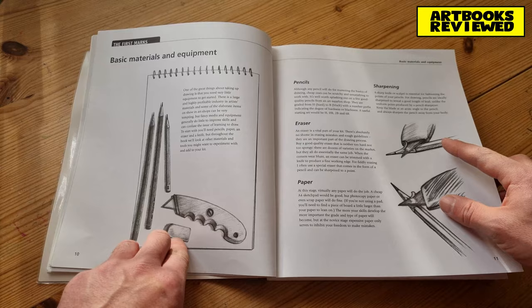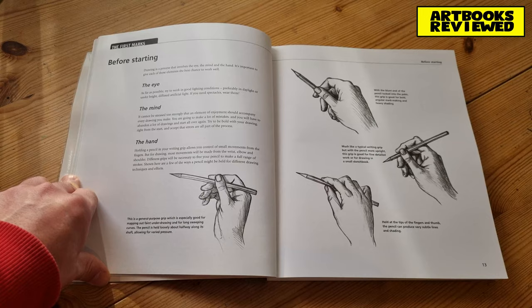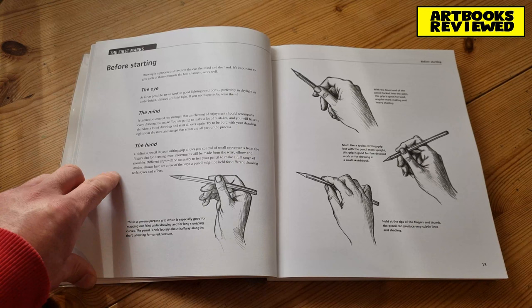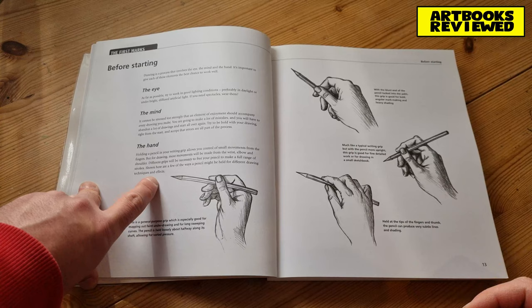Before starting you need to think about a few things. The eye: you need good lighting conditions — he suggests daylight or bright light, and wear spectacles if you need them. The mind: make sure you're in a good state of mind, you're meant to enjoy drawing, it's not meant to be stressful, and you may make mistakes. The hand: he talks about holding a pencil differently when drawing compared to writing — when writing you clamp it tightly towards the end.